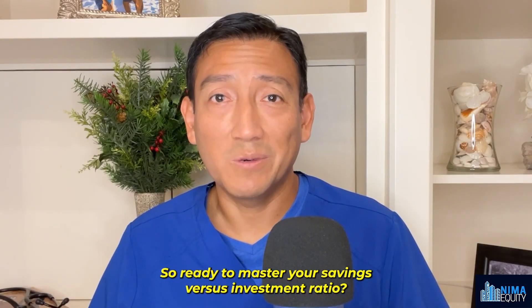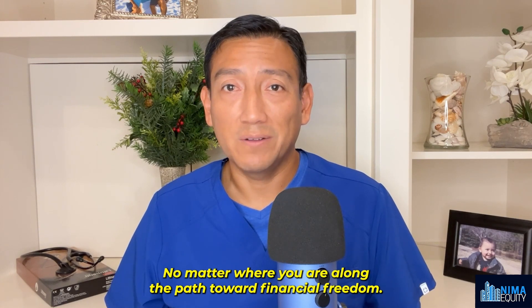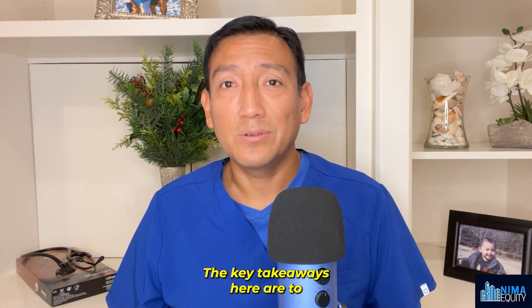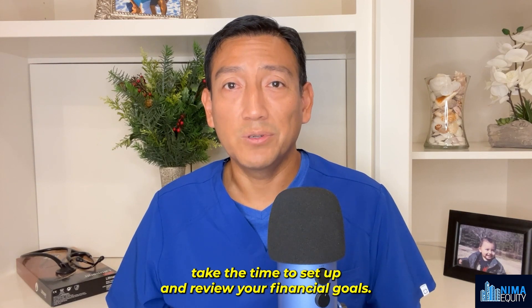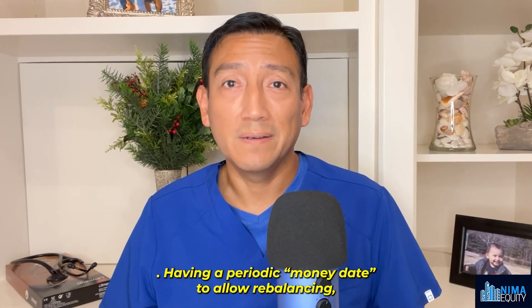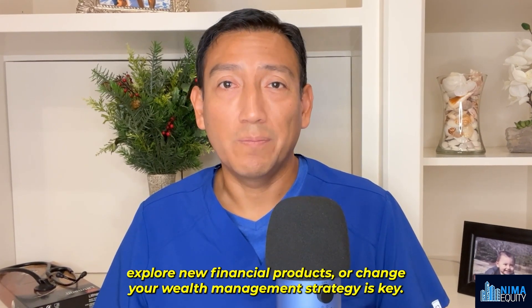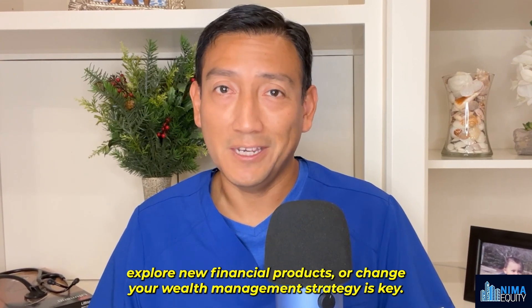So are you ready to master your savings versus investment ratio? No matter where you are along the path toward financial freedom, the key takeaways here are to take the time to set up and review your financial goals. Having a periodic money day to allow rebalancing, evaluate your risk tolerance, adjust your budget, explore new financial products, or change your wealth management strategy is key.